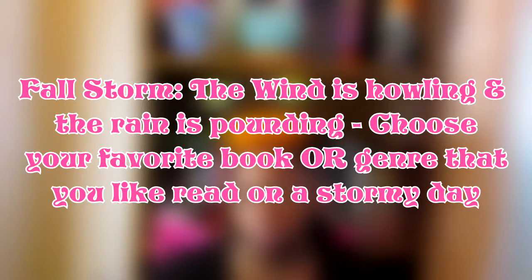Number three is Fall Storm — the wind is howling and the rain is pounding. Choose your favorite book or genre to read on a stormy day. For this I didn't have a certain book, but there is a genre I think is perfect for stormy days: adult romance. I don't really care for YA romance — it's just too mushy — but adult romance is really good for a stormy day. It makes you warm and fuzzy and it's a quick read; by the time the storm's over you'll be done.